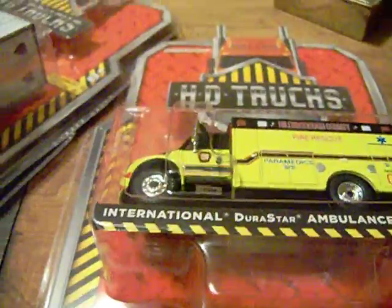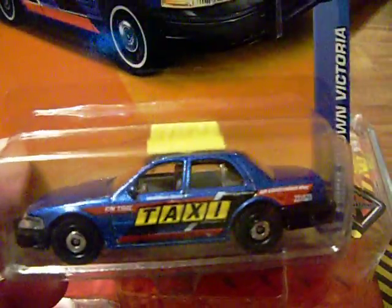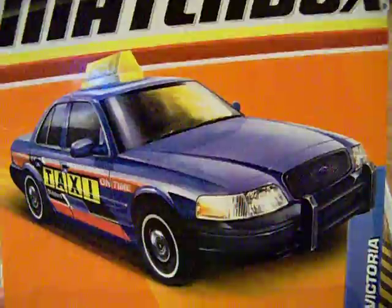I found those. There's also not very many Matchbox on the pegs — I'm finding what I can. I did find this Matchbox Maxi Tactics taxi, the Ford Crown Victoria taxi. There is the artwork and there is the taxi.